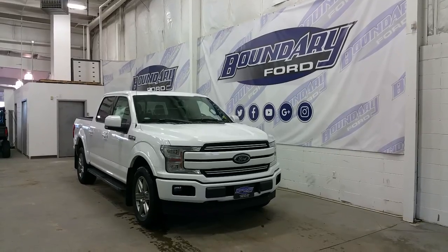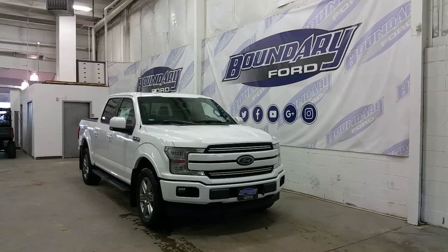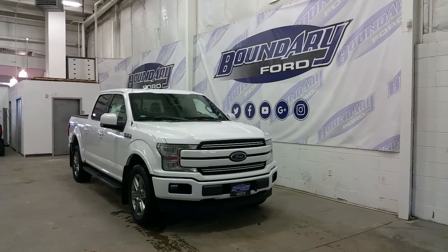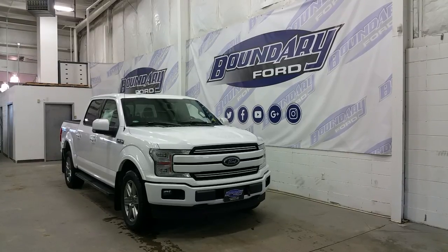The Lariat Sport gives us a body colour grille and grille surround, body colour bumper, mirror caps and door handles. At the front we have LED high beams, low beams and daytime running lights, as well as signal lamps, black tow recovery hooks, an engine block heater, and at the side 20 inch premium sport alloy wheels.